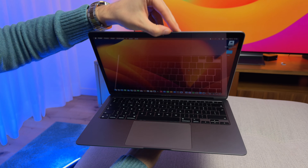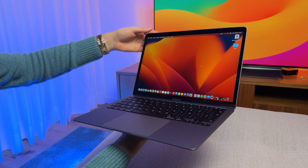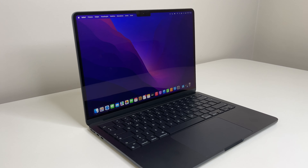The M1 MacBook Air is the cheapest MacBook ever made with Apple Silicon, and the M2 MacBook Air is the next generation of this product. These two are very, very similar, but they have some differences, starting with the design.